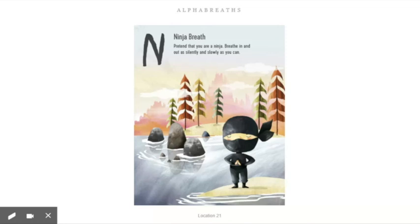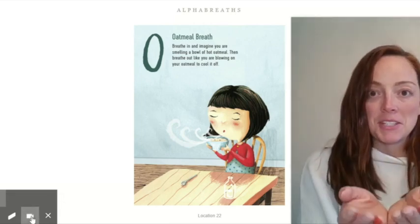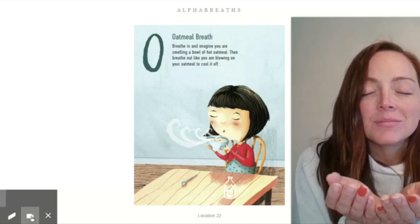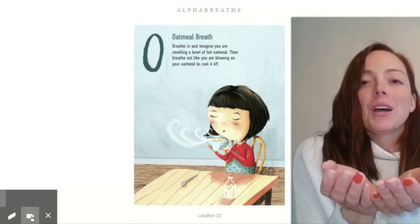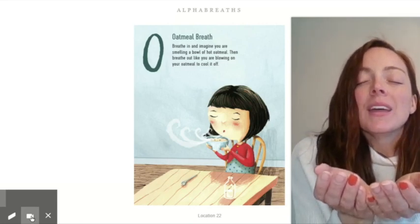Ninja breath — and let it out. Nice job, ninjas. O — oatmeal breath. Breathe in and imagine you are smelling a bowl of hot oatmeal, then breathe out like you are blowing on your oatmeal to cool it off. Hold up your pretend bowl of oatmeal. Breathe in, breathe out — cool it off. Breathe in, breathe out — cool it off.